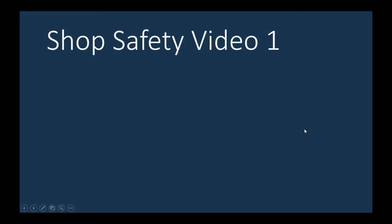Welcome to shop video number one for Engineering 153. I'm John Waddick, presently chairman of the department, and I'm going to be working with Don Howard, who's a master craftsman, to go over this series of videos so that you know how to use the shop, all the tools, and to do it very safely.